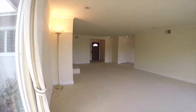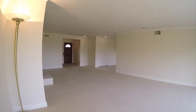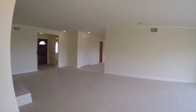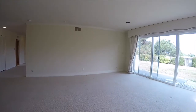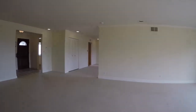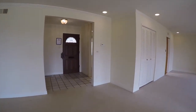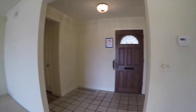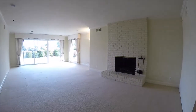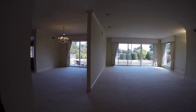Here's another view of the main living area. We are now making our way back towards the main entryway, where we'll go take a look at the remaining three bedrooms and two bathrooms.